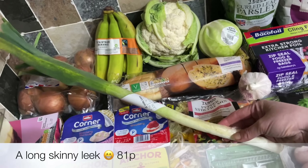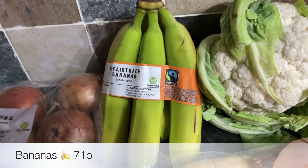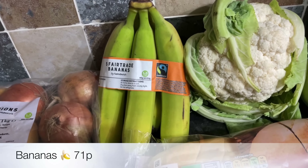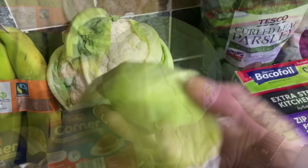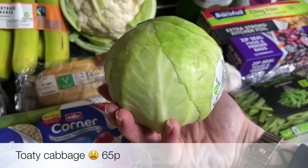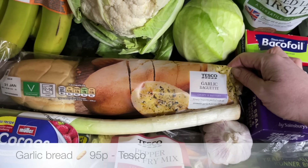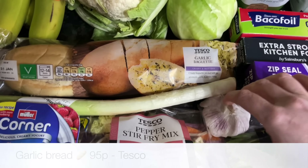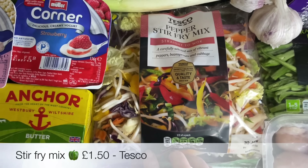I've got a wee leek here — the longest, skinniest leek I think I've seen in my entire life — that's for a recipe. Then a bag of onions, some bananas (Mr. What's for Tea likes a banana, I'm not so keen), a head of cauliflower, and the smallest cabbage I've ever seen — it's about the size of a large orange, so not super chuffed with that. Also some garlic bread and a garlic bulb.